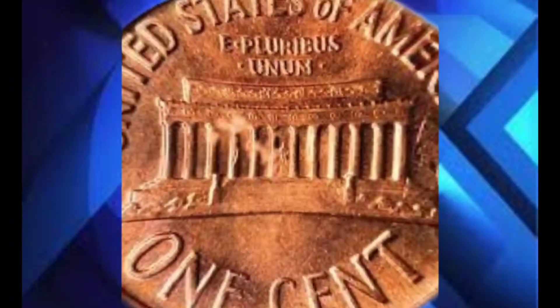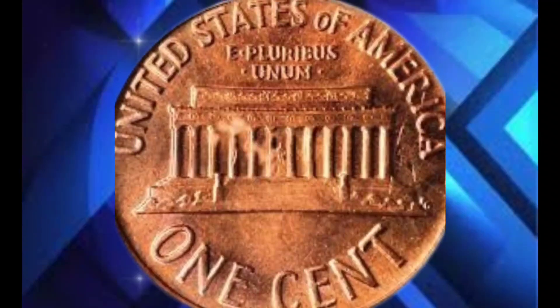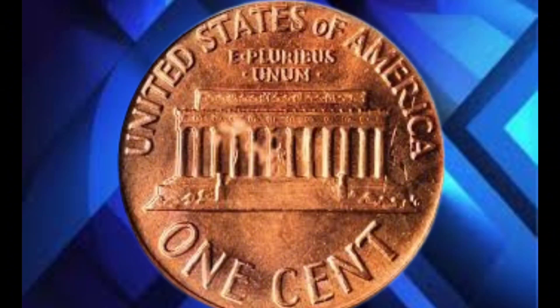Earlier this year, a 1950 USA one-cent coin graded by PCGS as MS67 red made waves when it went under the hammer at a major auction house. The intense bidding war pushed the price higher and higher, and when the final gavel fell, the coin sold for an unbelievable 1.2 million dollars.